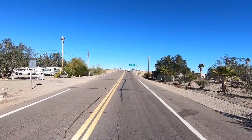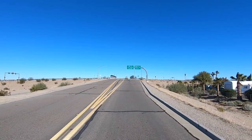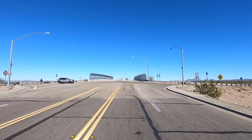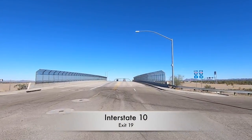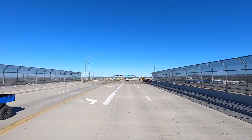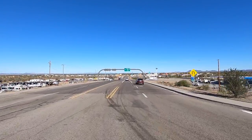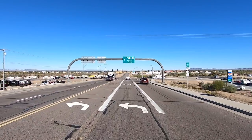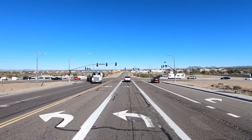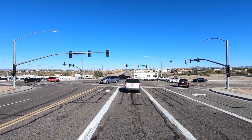We're getting up here and crossing over Interstate 10 — this is Exit 19, and this is the best exit to take into Quartzsite. Exit 17, a couple miles up the road, gets so jammed up because of all the big trucks — Pilot and Love's is up there and those trucks just tie it up and it's difficult to get through. We're going to make a left here onto East Main Street.